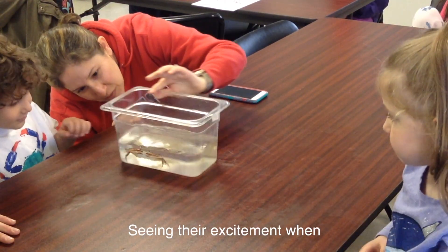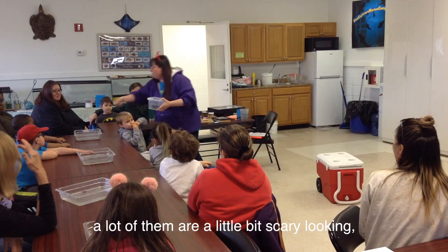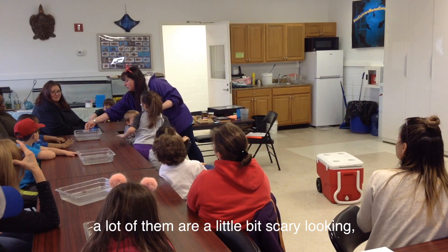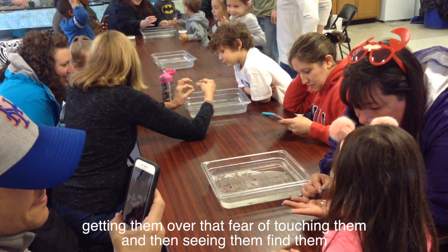Seeing their excitement when we show them the different sea creatures — a lot of them are a little scary looking — getting over that fear of touching them, and then seeing them find them.